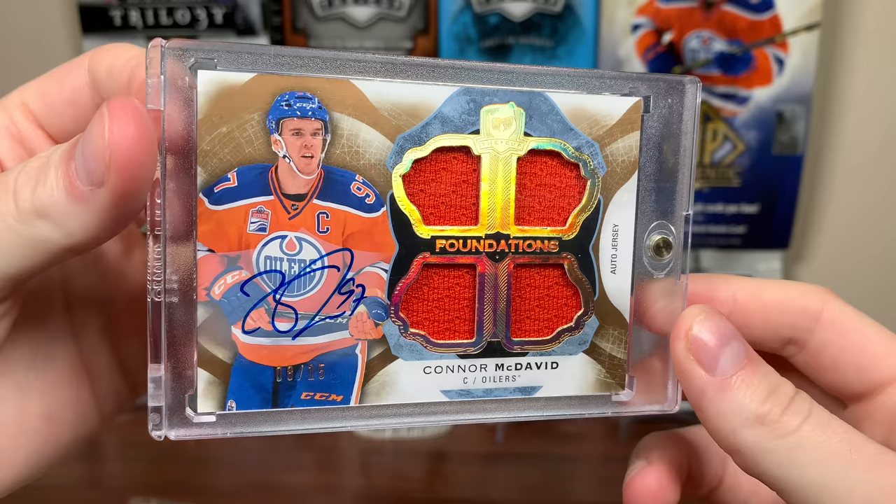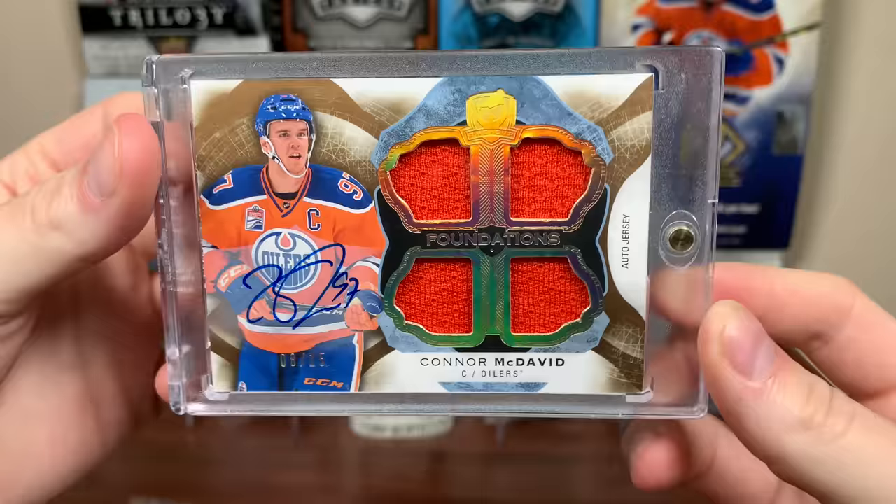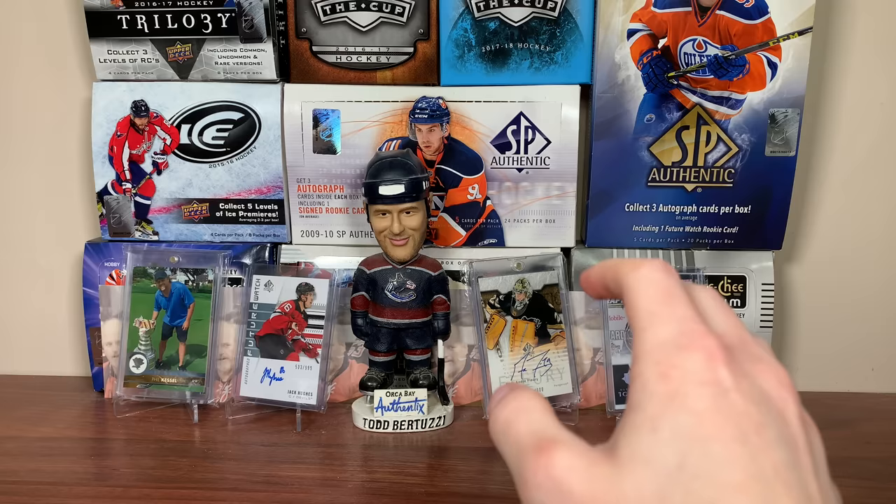Number 11 is probably the most important card in the collection — the most untouchable card. I refuse to get rid of this card under any circumstance. It's the Connor McDavid 16-17 Cup Foundations Quad Jersey Auto, 8 of 15. I'm probably never going to match that reaction when I pulled it — whatever video that did for the channel makes this my most sentimental card easily. McDavid takes number 11, and I'm pretty sure he's in here six times.